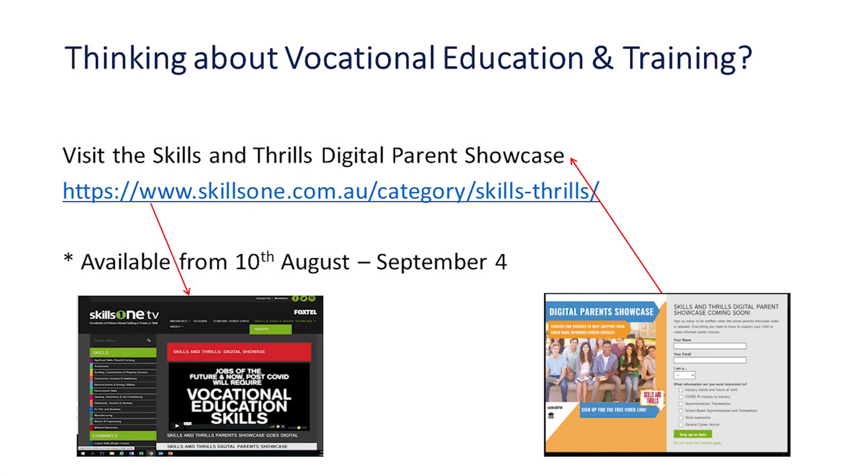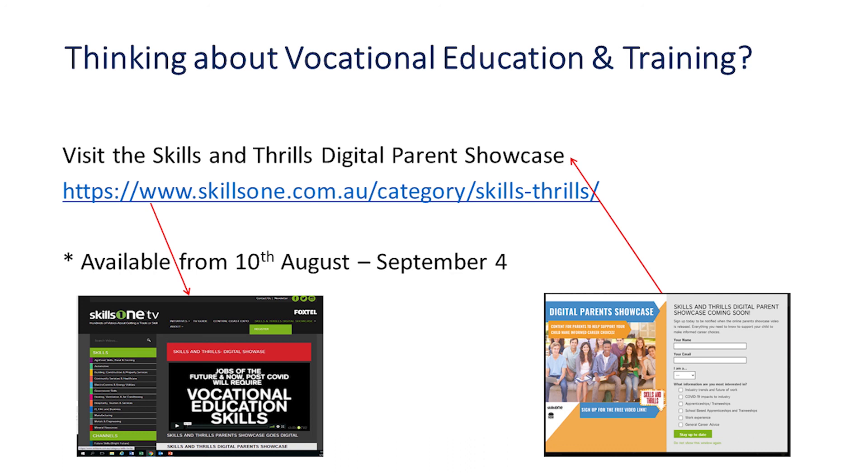Careers in the vocational education and training sector have gained much greater profile, and for parents looking to explore the options available in this sector, the Skills and Thrills Showcase will be available to access vital information to support you in this process. Don't forget you can always visit the careers office or make an appointment with me if you have specific career-based questions. Students will start to have access to careers education formally in year 10 when they study work education. Thank you.